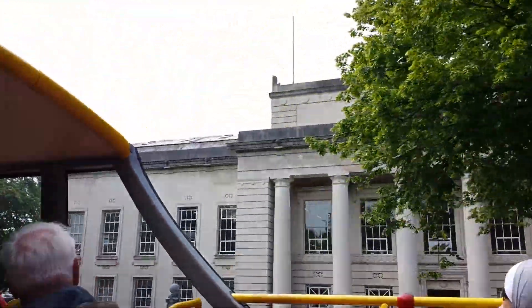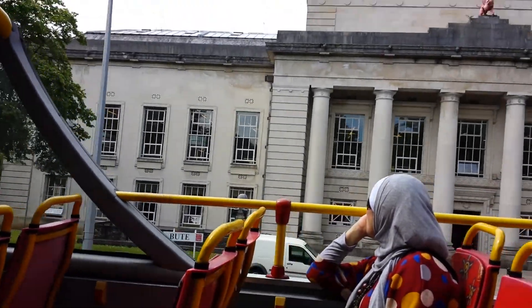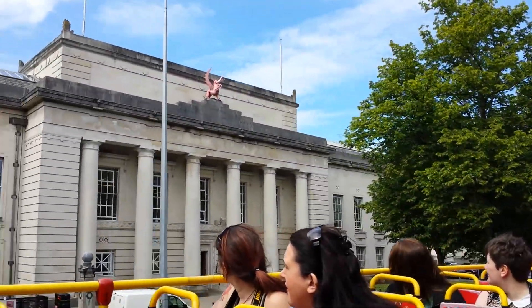There's a red dragon holding a cogwheel, and it symbolises that the building was opened in 1916 as Cardiff Technical College.